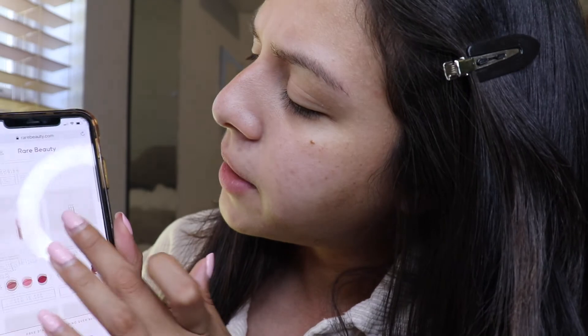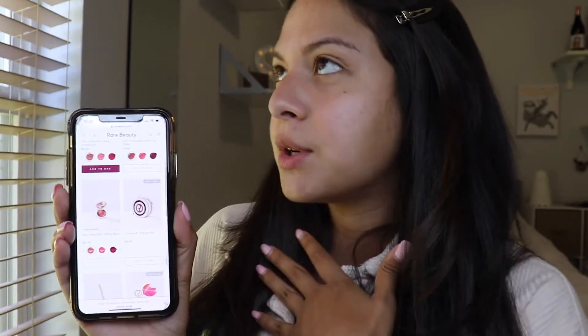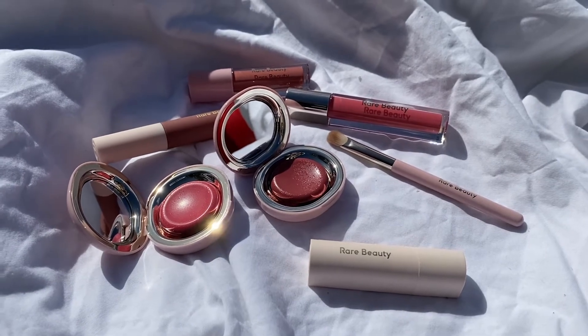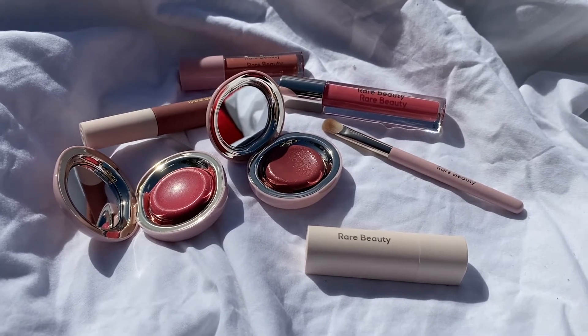I'll link my hair clips down below. So Rare Beauty first launched back in September — I have a whole video about that which I can link below. On her website right now there's the Stay Vulnerable collection. The names are just so inspiring: Stay Vulnerable Melting Blush, Stay Vulnerable All Over Eyeshadow Brush, and Stay Vulnerable Liquid Eyeshadow — I love liquid eyeshadows, they're super convenient for people on the go who don't have time for a full makeup look.